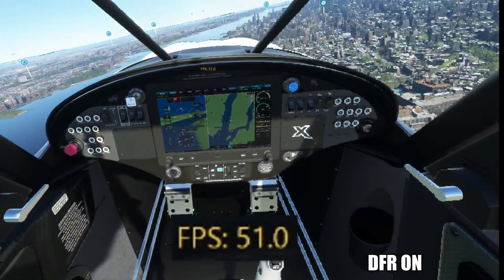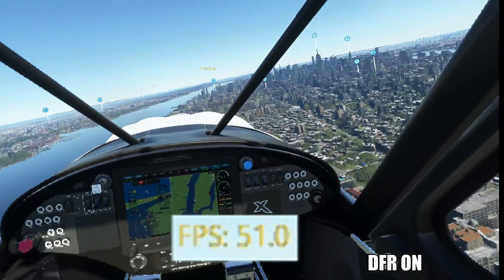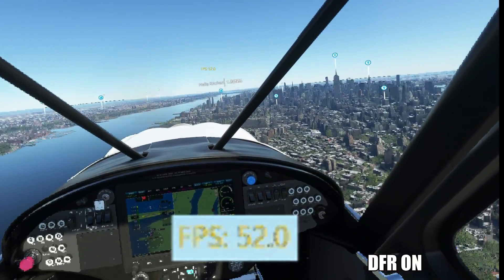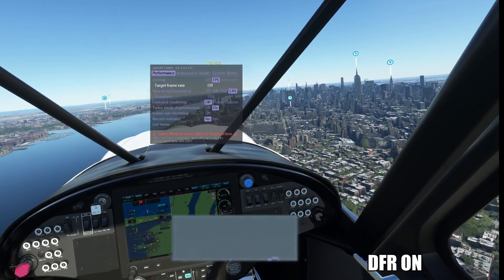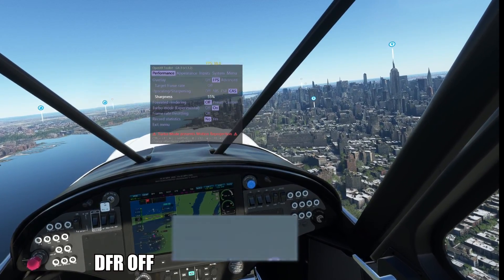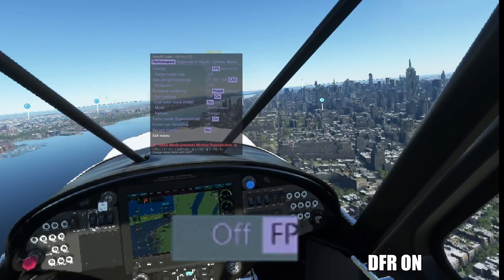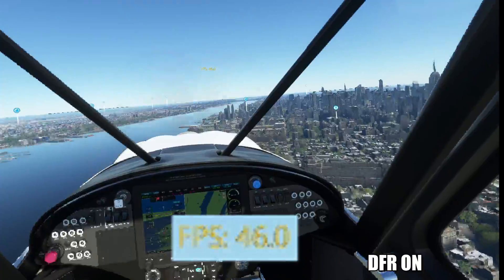Looking at the dashboard in the middle, which is very sharp — 52 FPS even, quite remarkable. Let's turn it off again and see what happens: with foveated rendering off, that drops to 40 FPS. So that's an exact 10 FPS difference — we gain 10 FPS with foveated rendering and lose 10 FPS when we disable it.